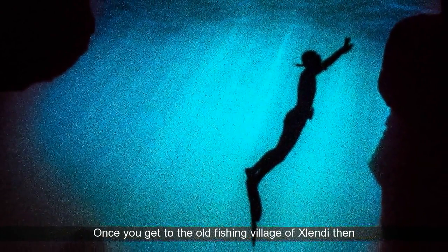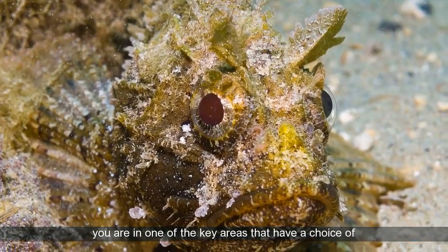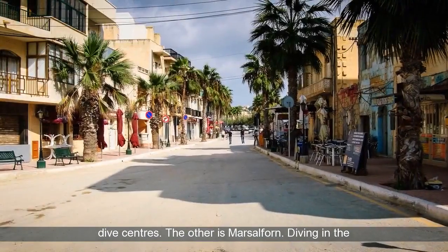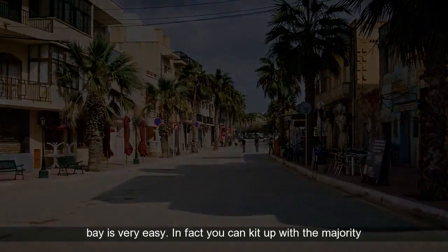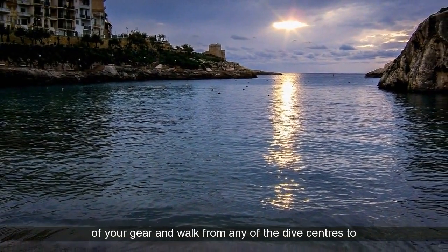Once you get to the old fishing village of Xlendi, you are in one of the key areas that have a choice of dive centers. The other is Marcel Fawn. Diving in the bay is very easy. In fact, you can kit up with the majority of your gear and walk from any of the dive centers to the sea in less than 5 minutes.